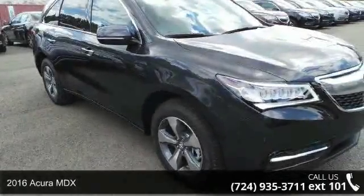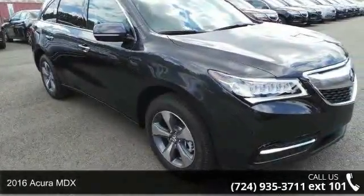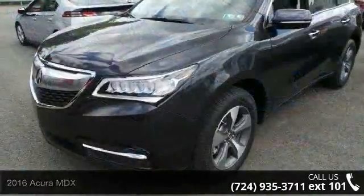Imagine yourself in this 2016 Acura MDX. If you are looking for a first class ride, you have found it.